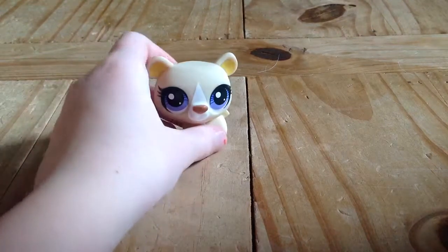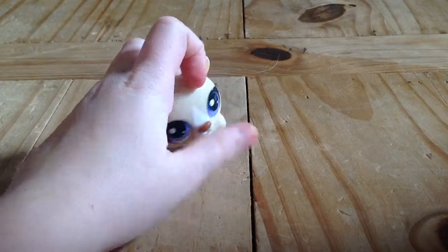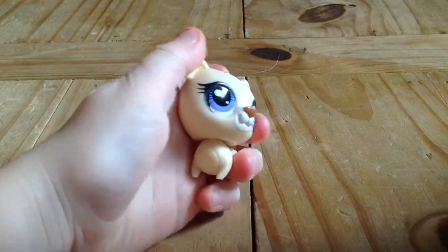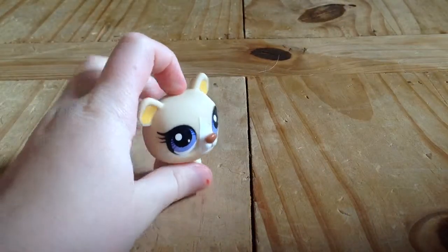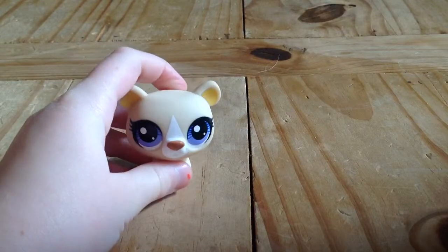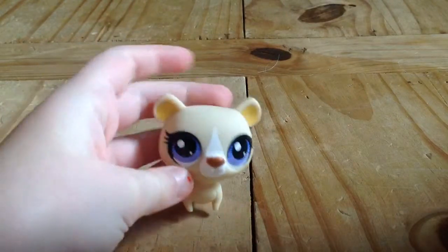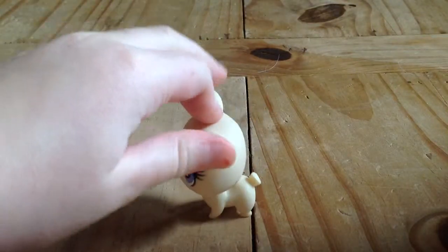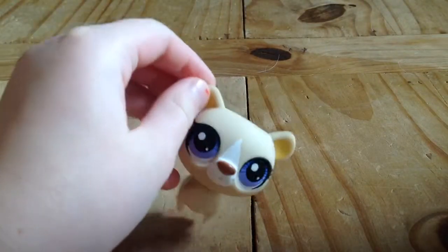Next is a polar bear. She has this little stubby tail and like these violet-ish purple eyes and yellow little ears. She's just kind of this light tan color and she's really cute.